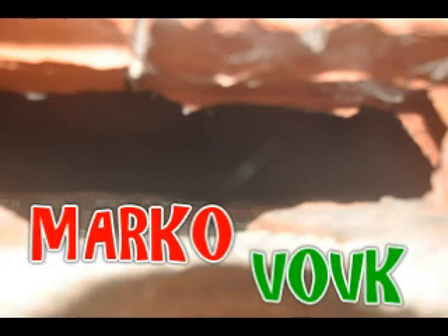This is Marco Volk from www.houseinvestigations.com.